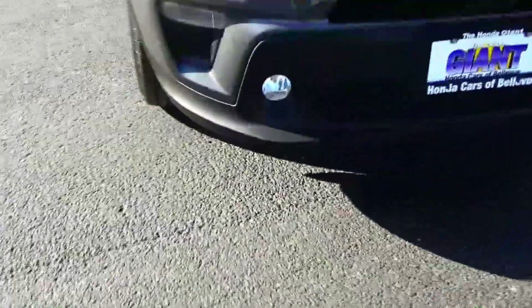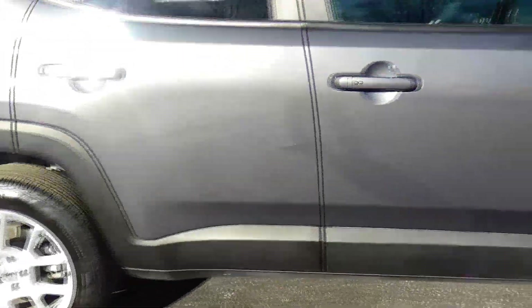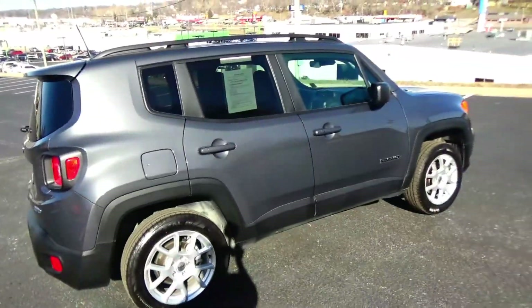Fog lights, 17-inch multi-spoke alloy wheels with lots of tread on the tires, dyed rocker panels to help protect from rock chips, reinforced steel door beams, solar ray tinted glass, and roof rails. This car has passed its mechanical inspection.